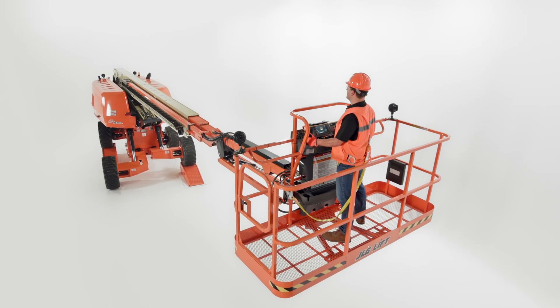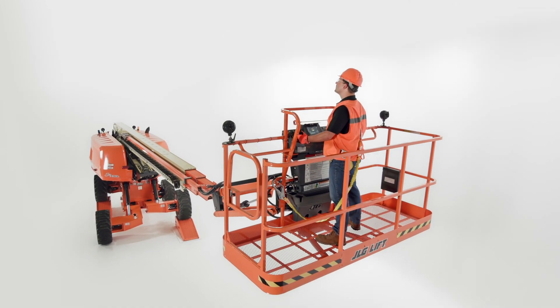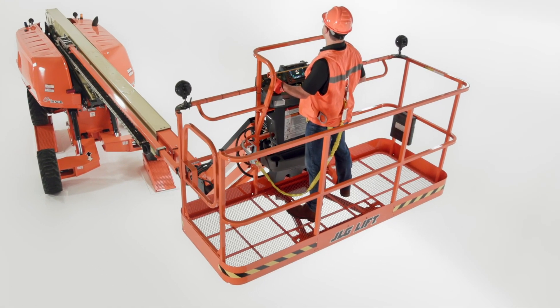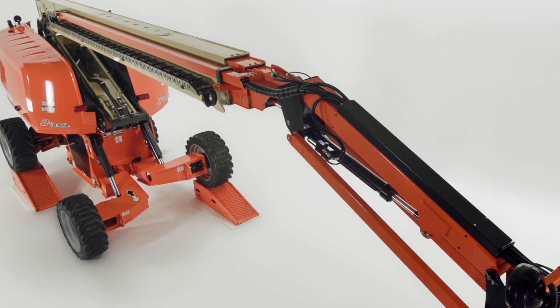Also, this 67-foot self-leveling machine is going to do more for you than a larger traditional boom. Instead of using larger machines to reach out over uneven terrain, you can more effectively utilize the 670SJ, which navigates these surfaces to get you right next to the desired work area.